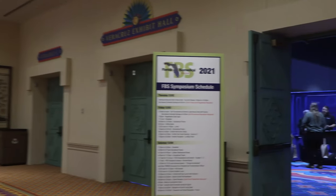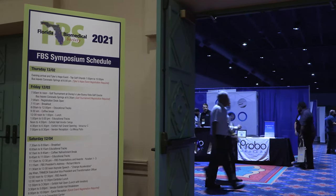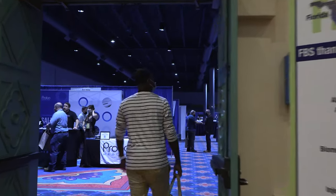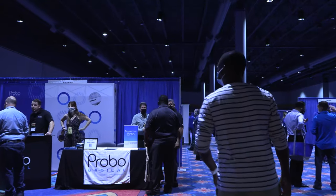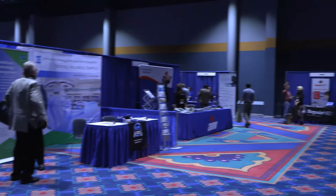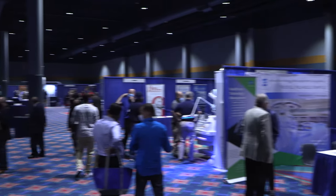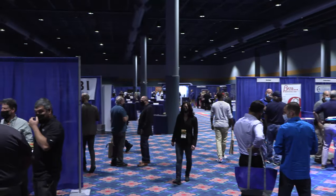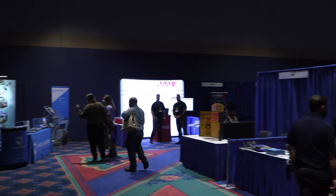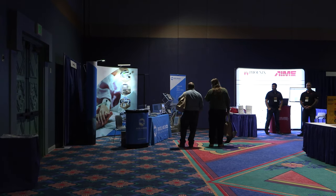Here we go guys. I have never seen a biomed society that is this well organized. Here's the main entrance — let's do this. You can see the gravity of the situation. Take a look at how big this room is — it's actually pretty large considering it's a biomed society. This is how well organized Florida is; I love this, guys.